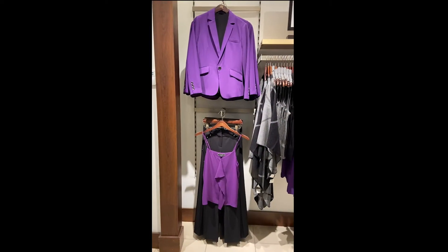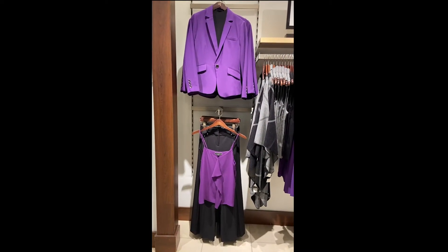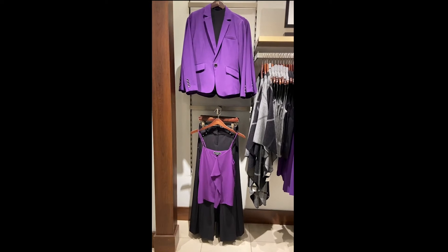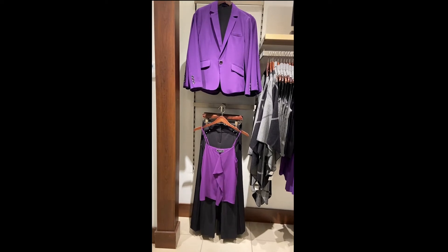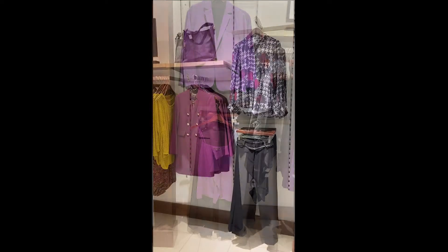I thought I'd show you another piece in the mauve color as well — this gorgeous little camisole with the ruffle detail down the front. This also comes in black and ivory as well.